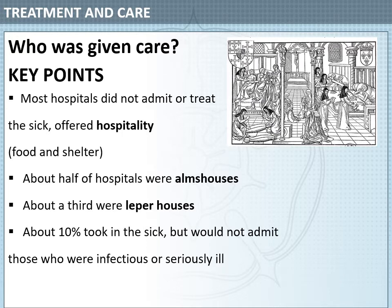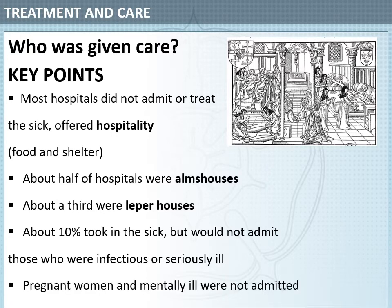In fact, only about 10% of Medieval Hospitals took in the sick, and patients with infectious diseases or who were seriously ill would not be allowed to come to these hospitals or receive any care. Pregnant women and the mentally ill were also not admitted or treated. So the type of patients that could get care at these hospitals was quite limited.